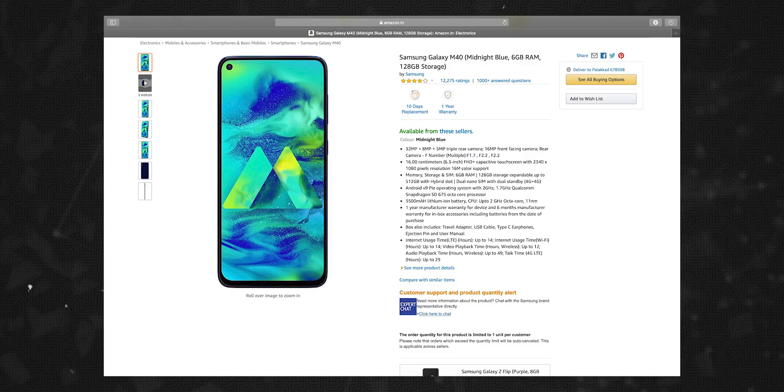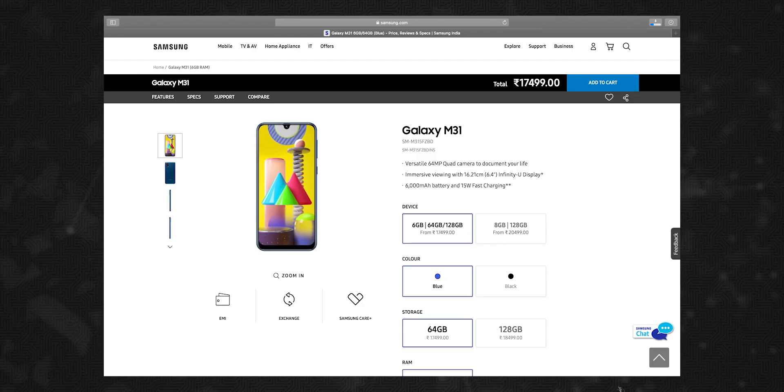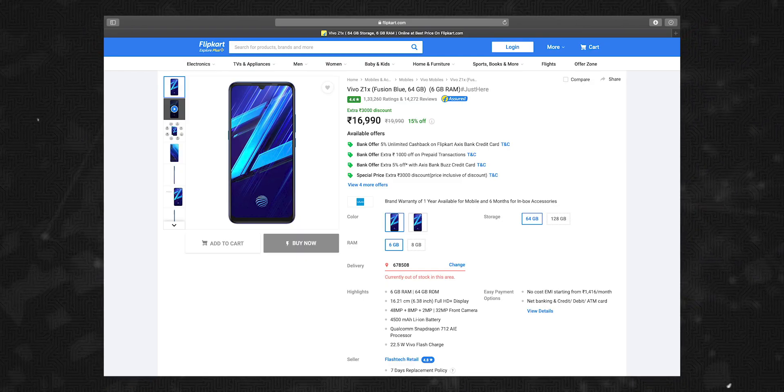Honorable mentions: Samsung Galaxy M40, available on Amazon.in and Samsung.com and in full offline stores. Number 2 honorable mention: Samsung Galaxy M31, available on Samsung.com and Amazon.in. Number 1 honorable mention: Vivo Z1X, available on Flipkart, Vivo online store, and Vivo.com.